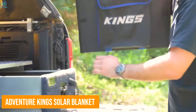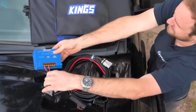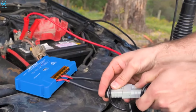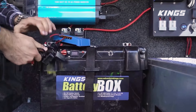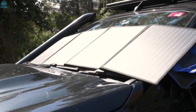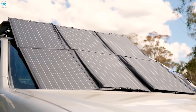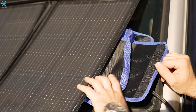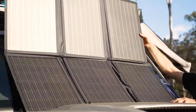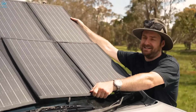The Adventure Kings Folding Solar Blanket solves power issues for campers. This lightweight solar blanket packs a serious punch, delivering 200 watts of power with an output of 20.7 volts at 9.67 amps, ensuring up to 16 amps of charge when connected to an MPPT solar regulator. It's compact, folding down to just 550mm by 430mm by 60mm, so it's easy to stow in your vehicle. Setup is simple — just unfold the six panels and place them on the ground, a roof rack, or even your windscreen to start charging.